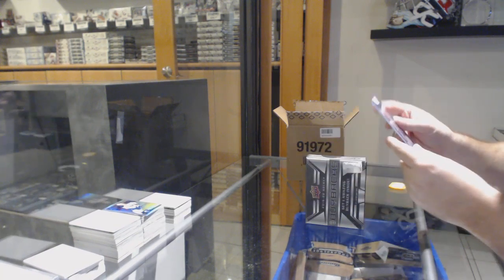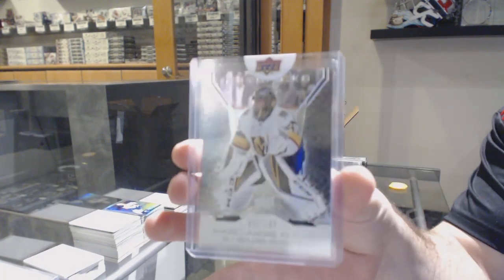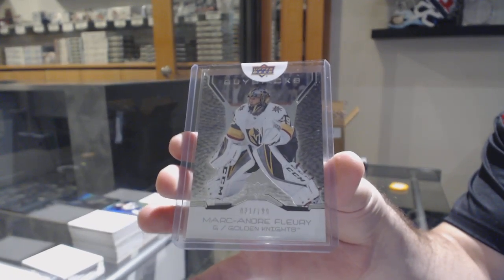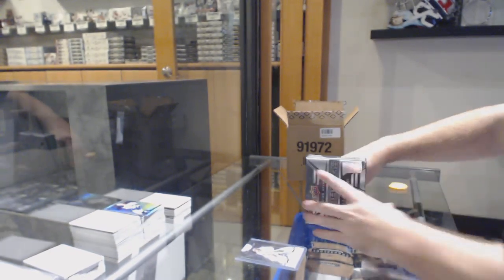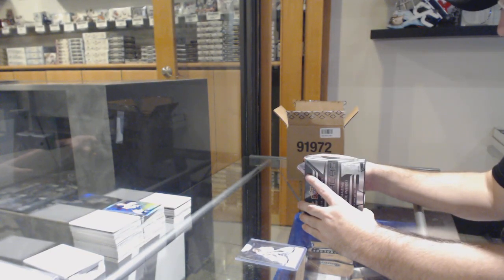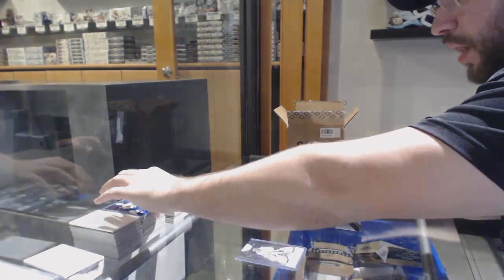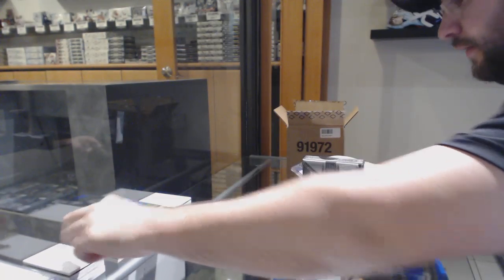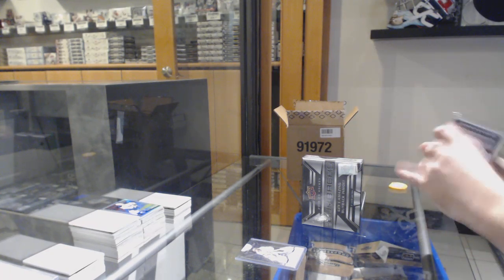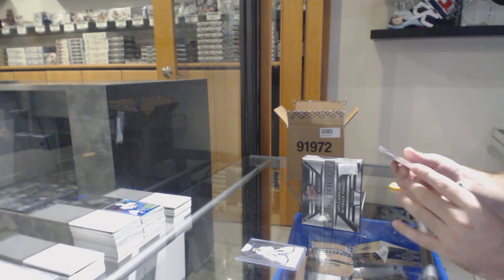For the Golden Knights, number two, 199 — Marc-Andre Fleury. That's pretty cool. Number two of ten — a Retro Young Guns Auto. I've got to get this card back up there.